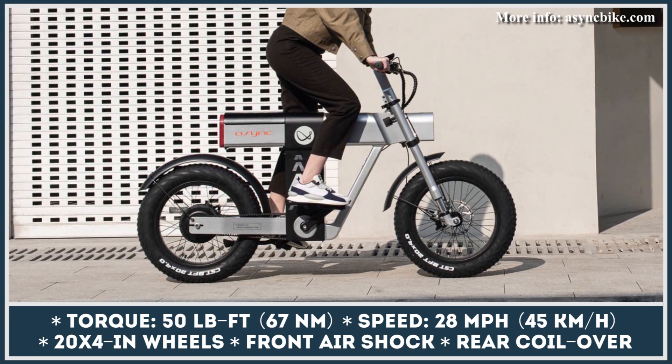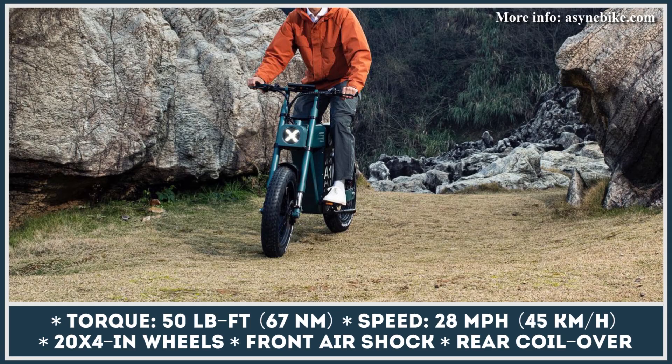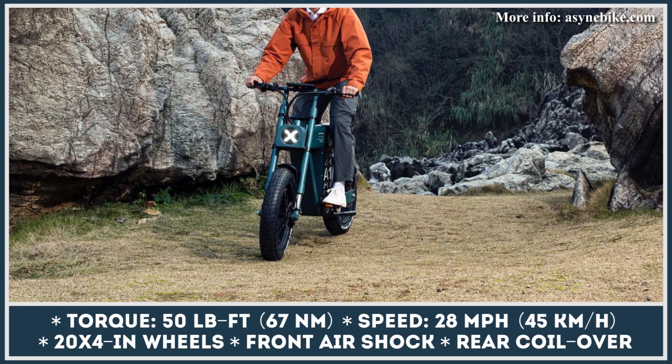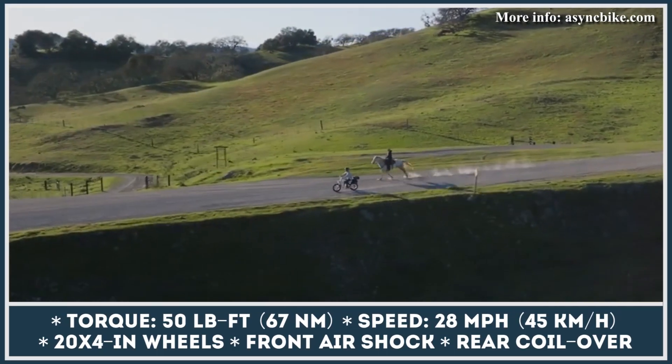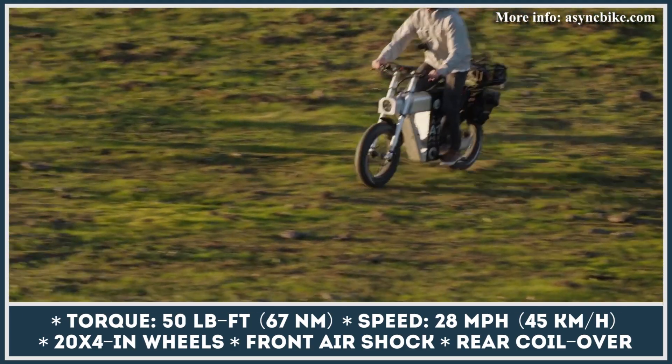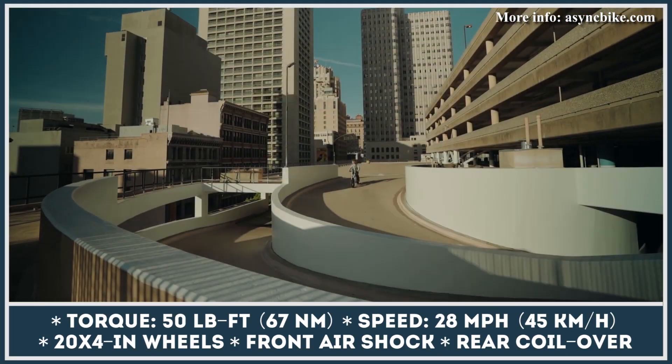The presence of an off-road mode is hinting at the bike's all-terrain capabilities, namely 20-by-4-inch wheels with knobby tires, front air shock, rear coil-over monoshock, and four-piston hydraulic brakes. Async A1 reportedly has enough power to climb hills with 26.8% inclines.